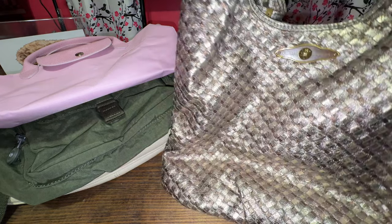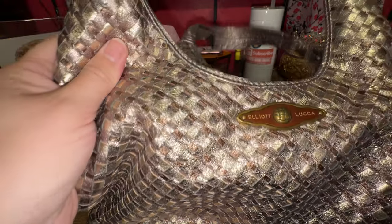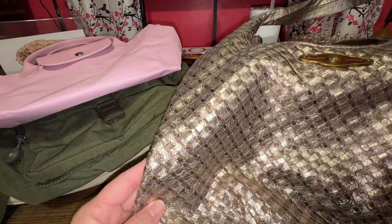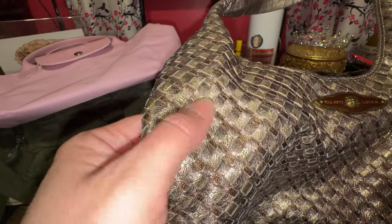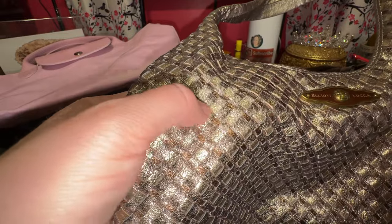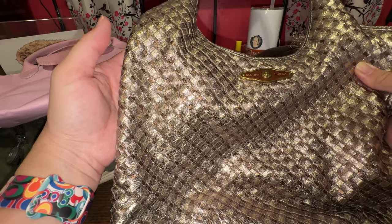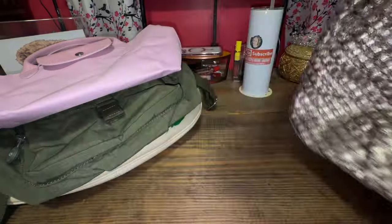The next slouchy bag is a hobo bag, and it is Elliot Luca. I got this probably 12 or so years ago. It has beautiful woven leather with copper, gold, and almost silver tones. I love this bag. I tried to sell it, but I really didn't try that hard because I really wanted to keep it. It is gorgeous.